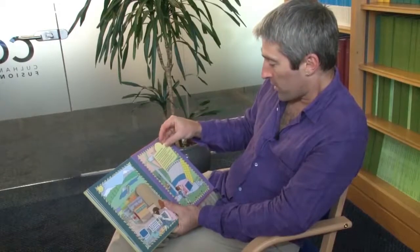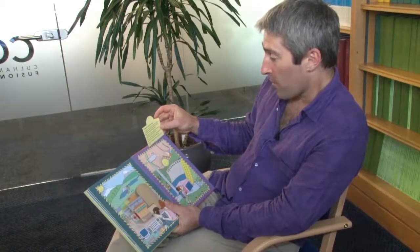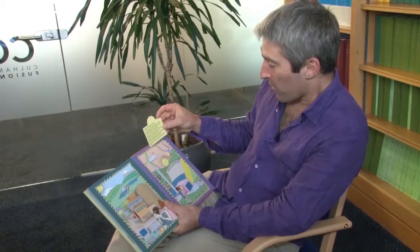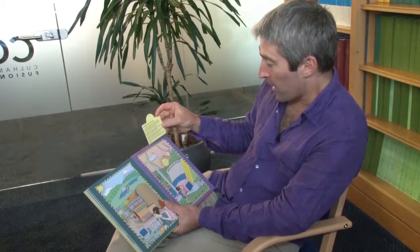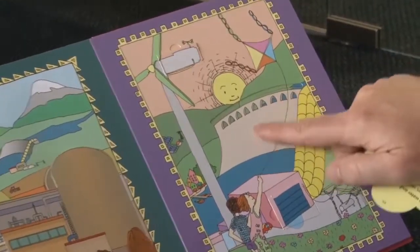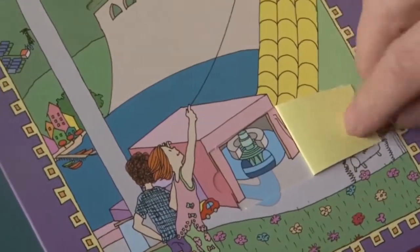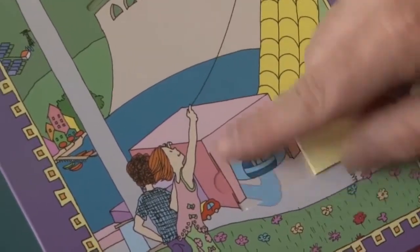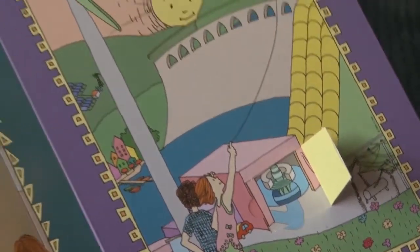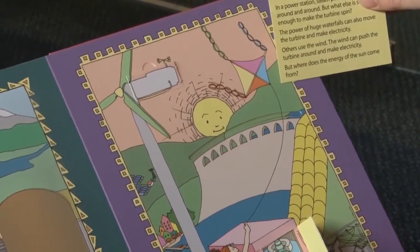Energy from water and wind. In a power station, steam pushes the turbine around and around. But what else is strong enough to make the turbine spin? The power of huge waterfalls can also move the turbine and make electricity. Here's our dam holding back a lot of water. And the water comes flowing down there, with our turbine being spun around and around inside a magnet. Others use the wind. The wind can push the turbine around and around and make electricity.